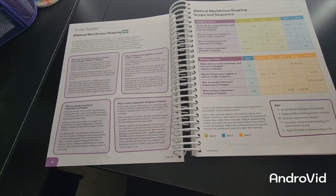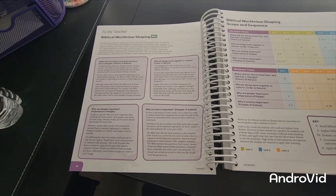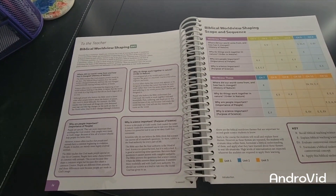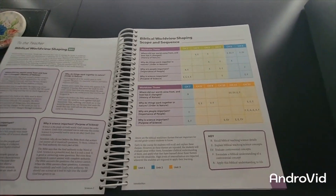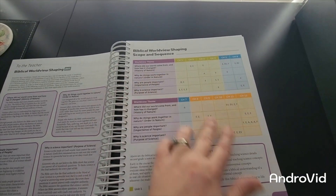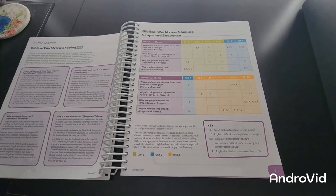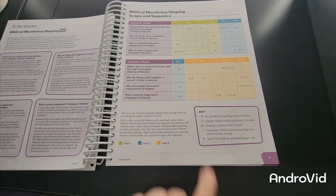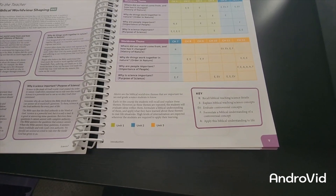The next section is for the teacher: biblical worldview shaping. This covers why people are important, where did our world come from and how it has changed with the history of nature, why do things work together in nature, the order in nature, and why science is important. There's also a biblical worldview shaping scope and sequence, with a key: R is recall, E is explain, EV is evaluate controversial concepts, F is formulate a biblical understanding, and A is apply that understanding to life.